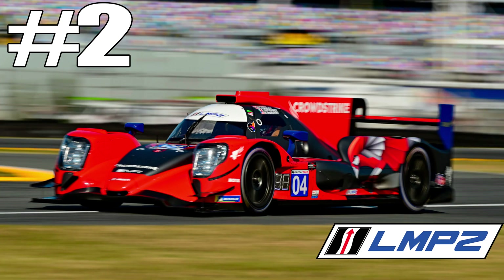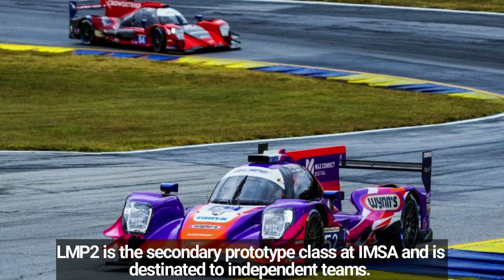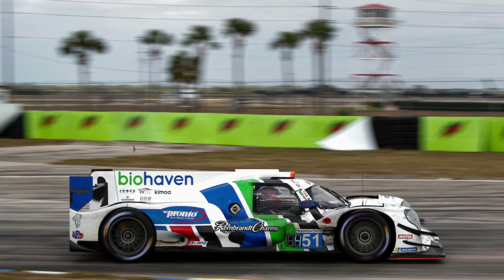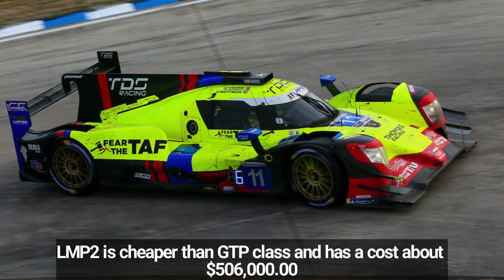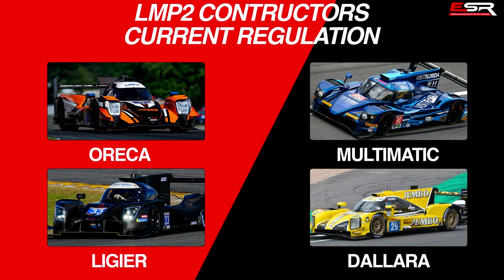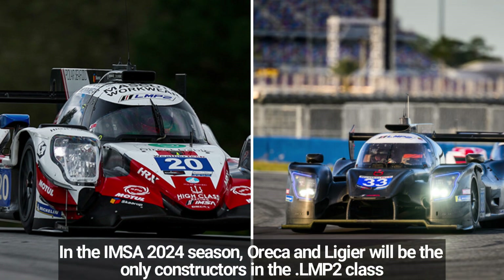Number 2: LMP2 Class. This is a secondary prototype class in the IMSA WeatherTech Sports Car Championship. This class is designated for independent teams and is cheaper than the GTP class, with a homologated price of $506,000. There are 4 approved constructors for LMP2 cars: Oreca, Multimatic, Ligier, and Dallara — but in the 2024 season, we will only have Oreca and Ligier chassis.